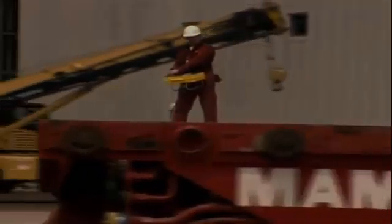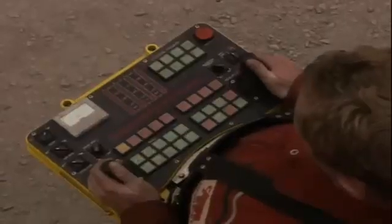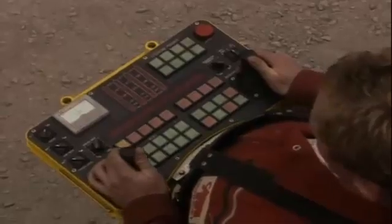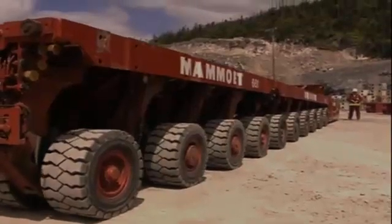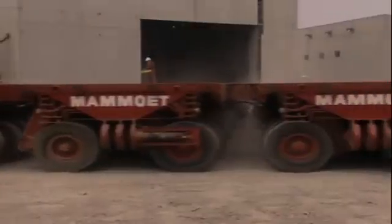Everything comes back to just a single point of control, so one person can operate the system, whether there's one module or 100 modules. I've worked with a variety of transport systems in my time, but I've never come across anything quite as clever as this.